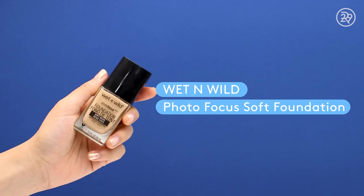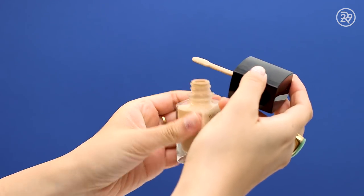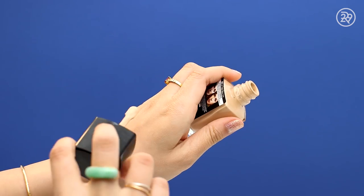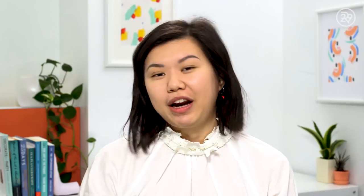For the drugstore side, I'm using the Wet n' Wild Photo Focus Foundation. It has an interesting applicator — I'm putting it on my face directly from the spatula and blending it in with the Real Techniques Complexion Sponge. This fella is $5.99 — ridiculously affordable for a foundation like this. It applies so beautifully. Looking at my skin right now, it looks like I'm not even wearing makeup on either side, honestly.